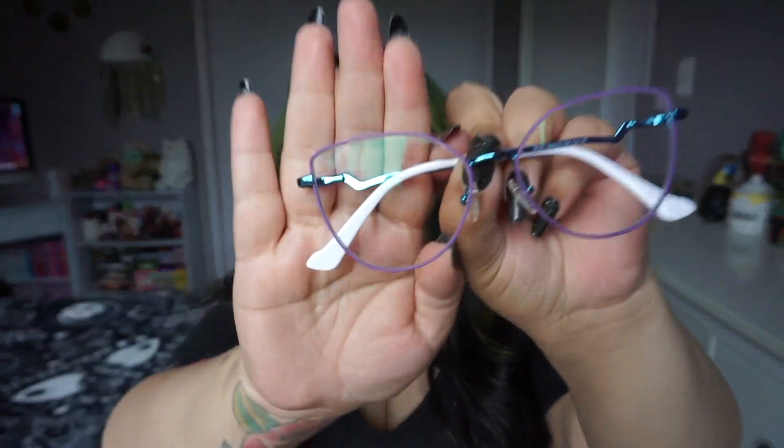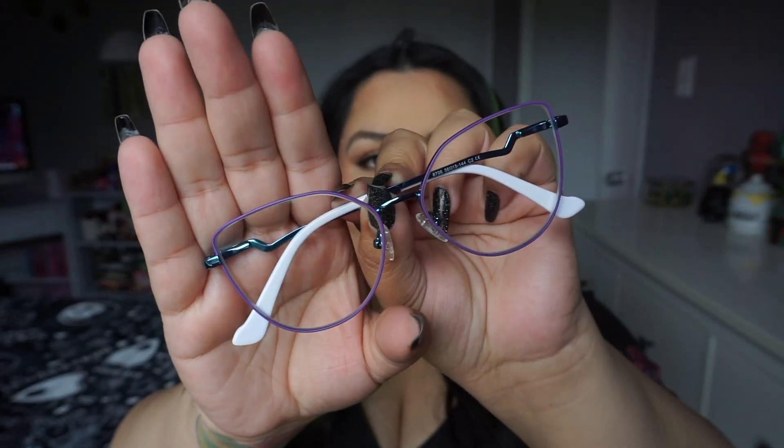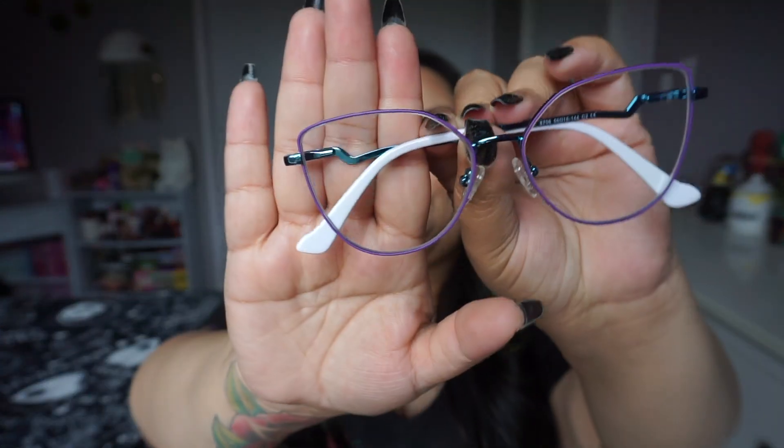Here is the first pair — this is the Hannah in blue. It is so cute! The arms are blue with some purple detailing. I didn't know the ear portions were going to be white. The purple is so pretty. Here's how it looks on — I think it's adorable! I also got these in another color which I'll show you when I get to it.